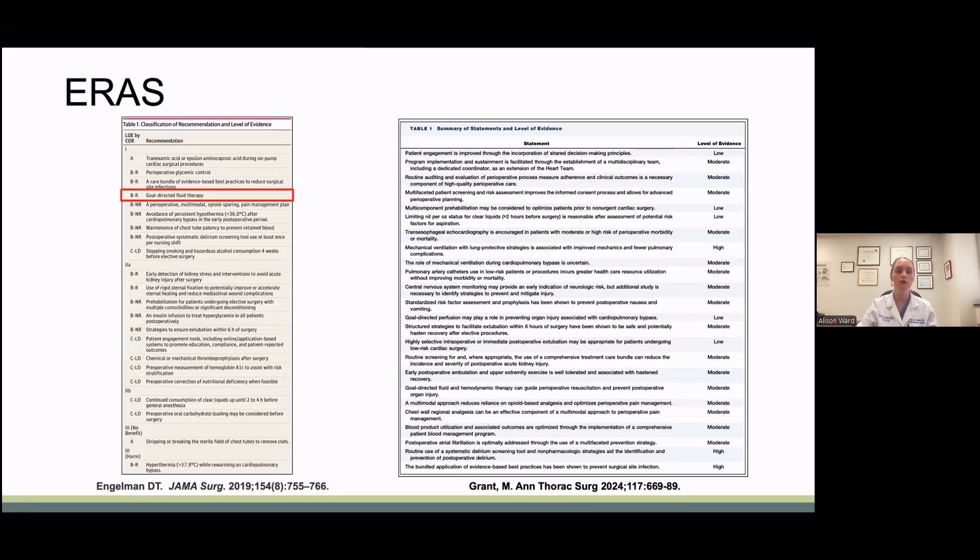Enhanced recovery after surgery, or ERAS, is a bundled approach to perioperative care. ERAS aims to return patients to their normal functional status as soon as possible. In the 2019 ERAS guidelines, there's a level 1 indication for goal-directed fluid therapy, multimodal pain management, and rapid extubation within 6 hours of surgery.